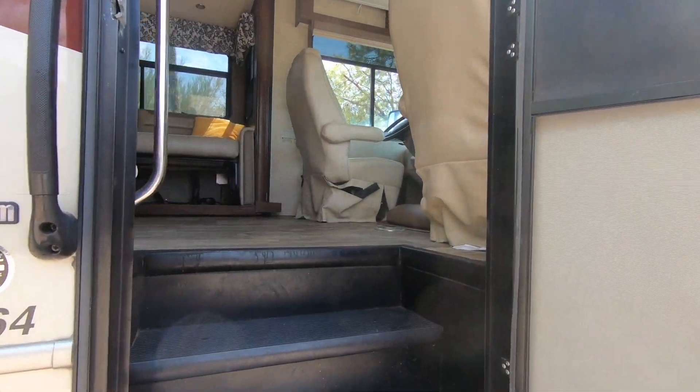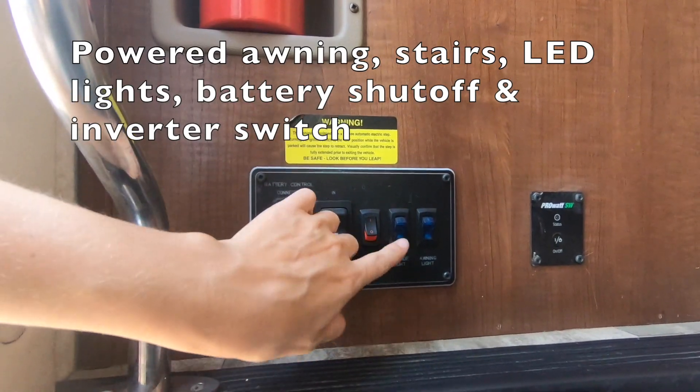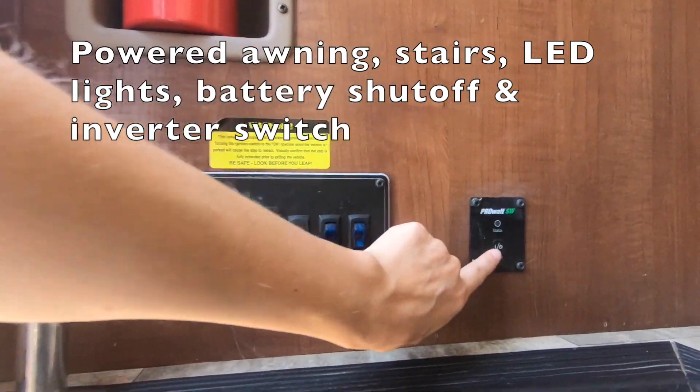Entering the motorhome, you will see on the left your switches for your awning, your batteries, your stairs, and your lights, as well as your inverter.